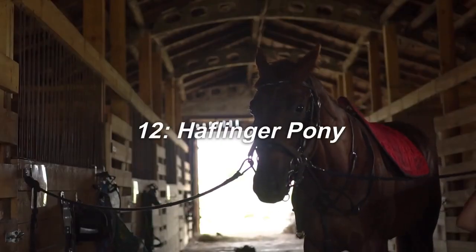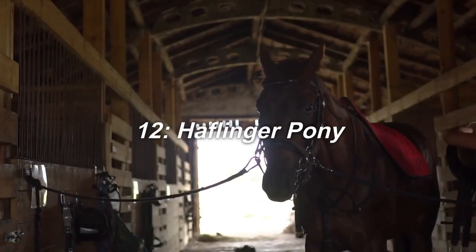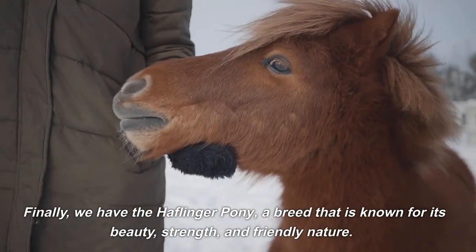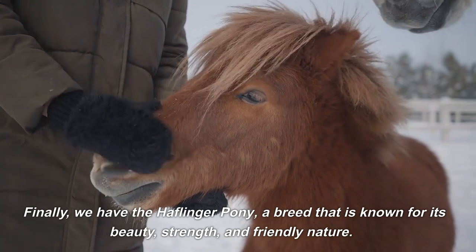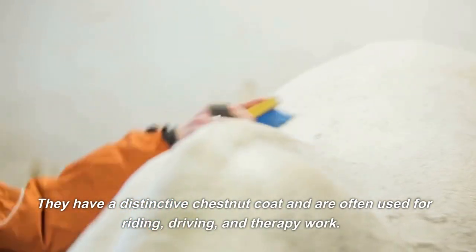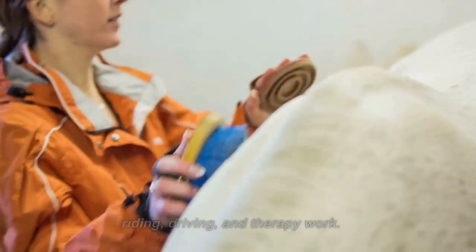12. Haflinger Pony. Finally, we have the Haflinger Pony, a breed that is known for its beauty, strength, and friendly nature. They have a distinctive chestnut coat and are often used for riding, driving, and therapy work.